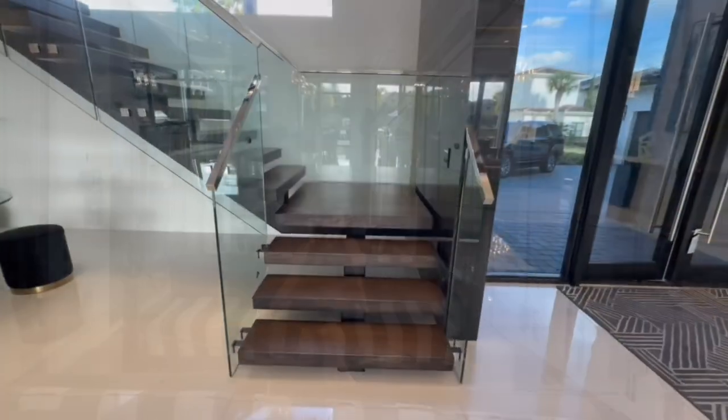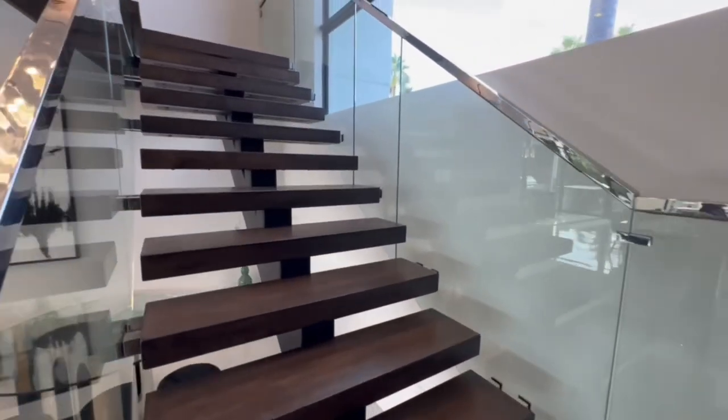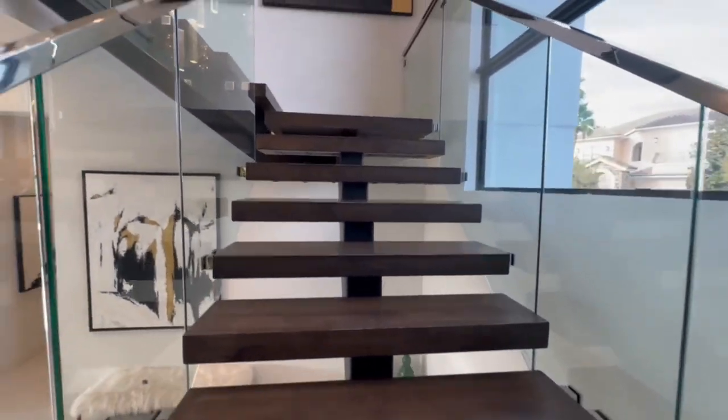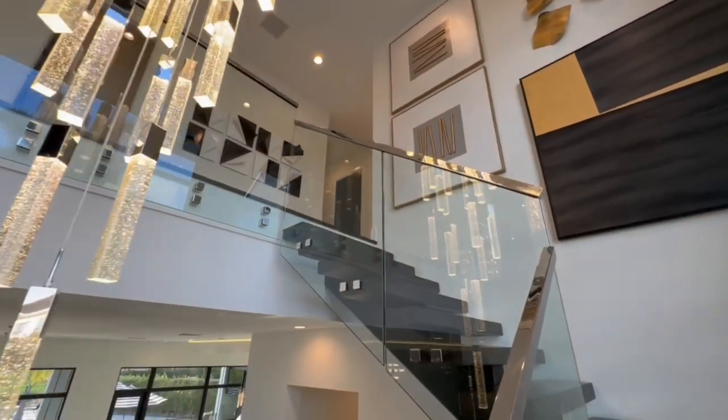And now let's go check out the second floor of this incredible house. As we're walking upstairs, appreciate this gorgeous floating staircase — it is absolutely beautiful in person. And the entranceway is floor-to-ceiling glass.